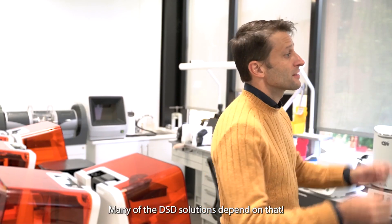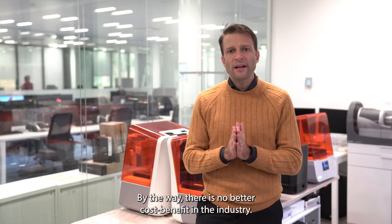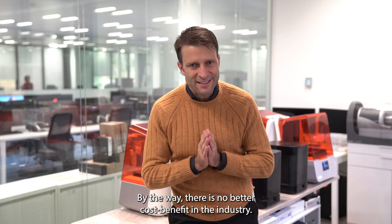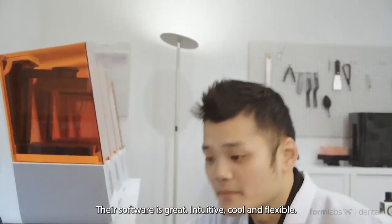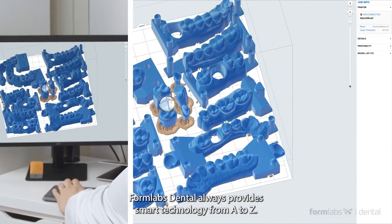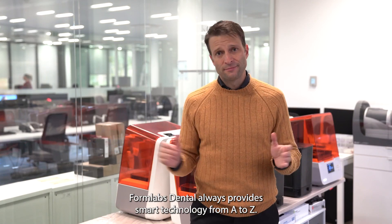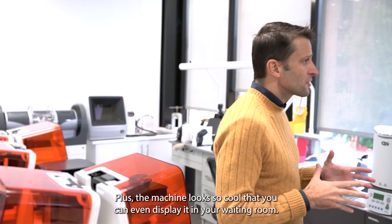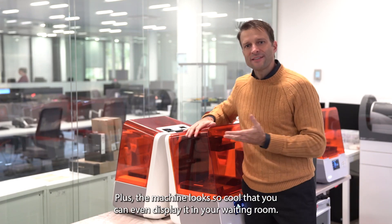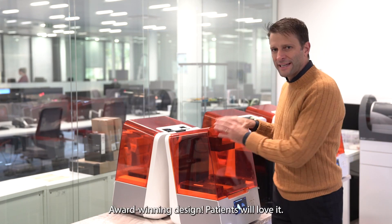Many of the DSD solutions depend on that. By the way, there is no better cost-benefit in the industry. Their software is great, intuitive, cool, and flexible. Formlabs Dental always provides smart technologies from A to Z. Plus, the machine looks so cool that you can even display it in your waiting room — award-winning design.